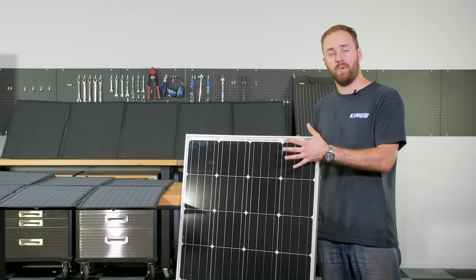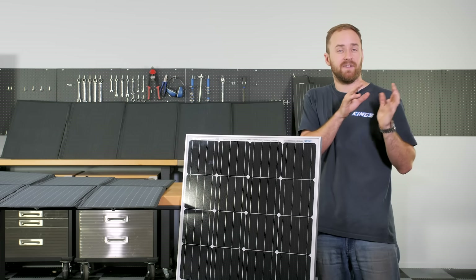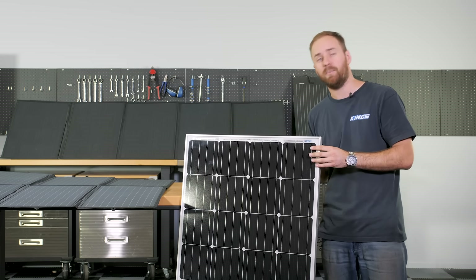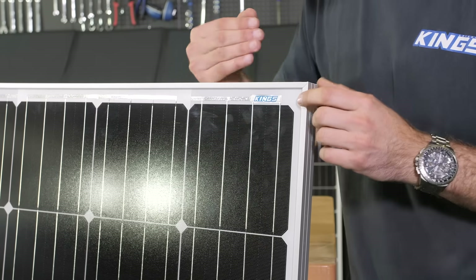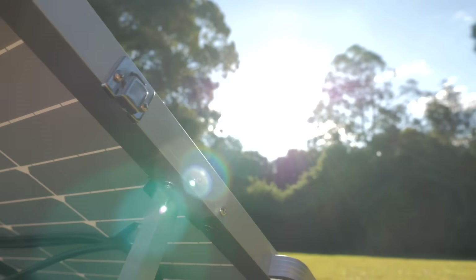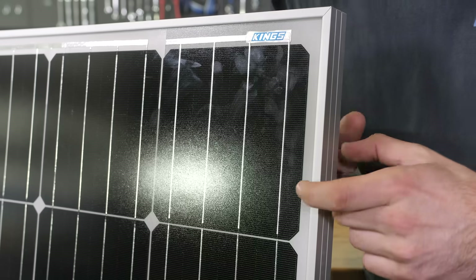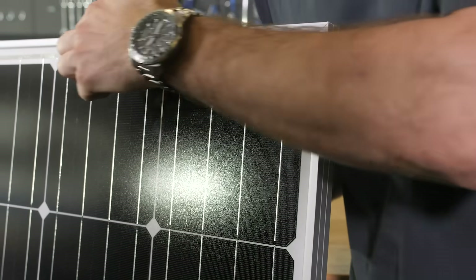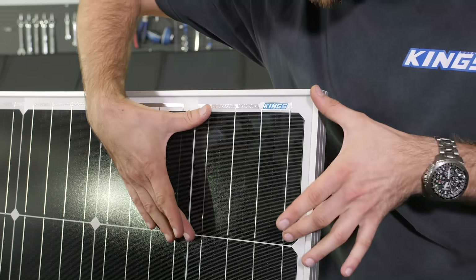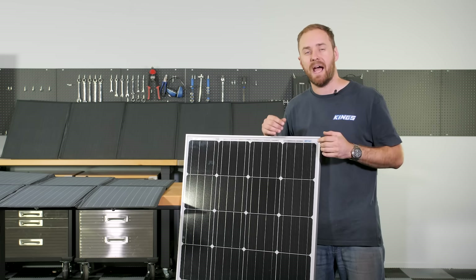A very basic way to think about how solar works: it's two layers of silicon sandwiched together with different materials added to each layer, so there's an excess of electrons on one and an excess of holes on the other. When sunlight hits the solar cell, the light particles known as photons knock the electrons out of those holes and back to the top layer, where they travel along thin wires known as fingers, then thicker wires known as bus bars. After that, they go through your battery delivering charge, then back to the base layer where the process repeats. Each solar cell is only very low voltage and current, which is why connecting many together gives you enough usable output to charge your batteries.